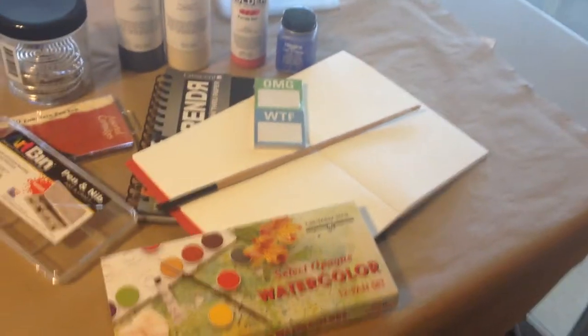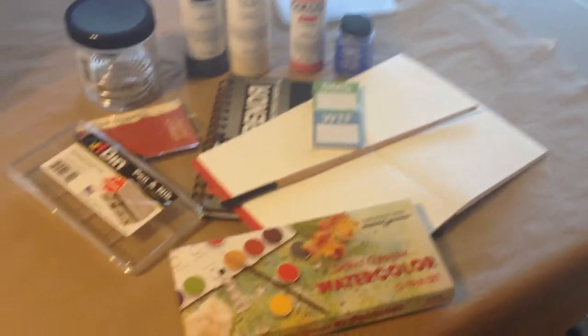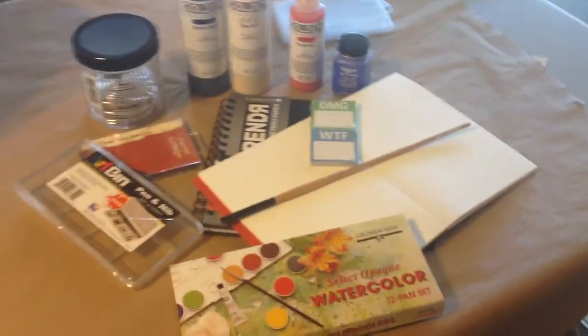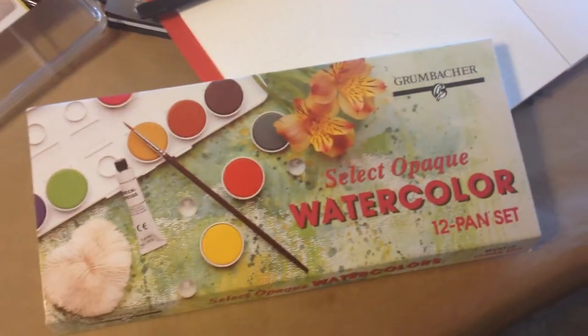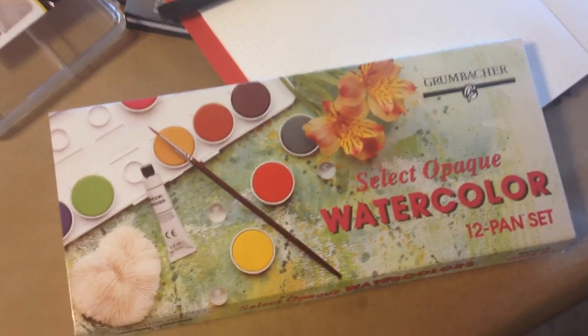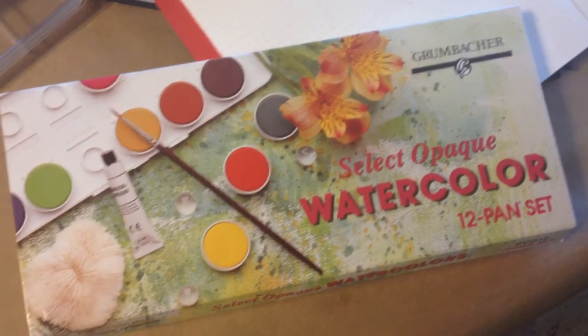I just thought I'd share a quick video on my Dick Blick haul yesterday. I got so many fun goodies after strolling all the aisles. I got this palette of watercolor paints that I've been seeing around the art universe because they're opaque.